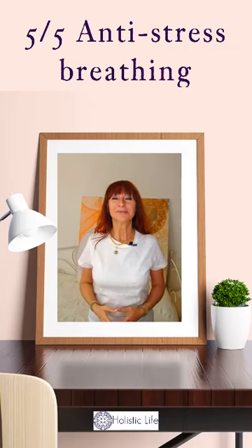Hi, today we will do together the last of the five breathing techniques to reduce stress and anxiety, out of our five breathing series.